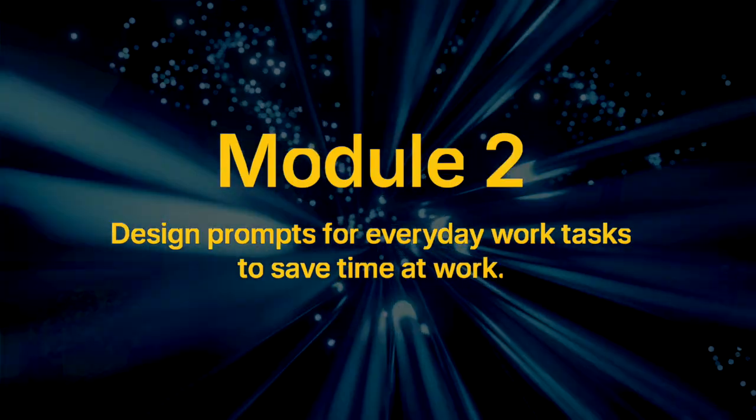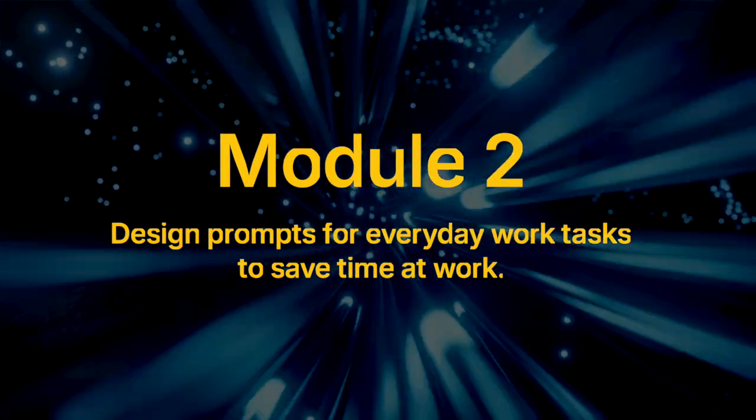Module two: design prompts for everyday work tasks to save time at work. This section is mostly use cases built on top of the five-step framework — task, context, reference, evaluate, and iterate. It shows how to use AI for emails, summarizing texts, brainstorming ideas, building schedules, and taking meeting notes. If you've memorized the prompting framework, most of the examples are quite intuitive and easy to figure out on your own.